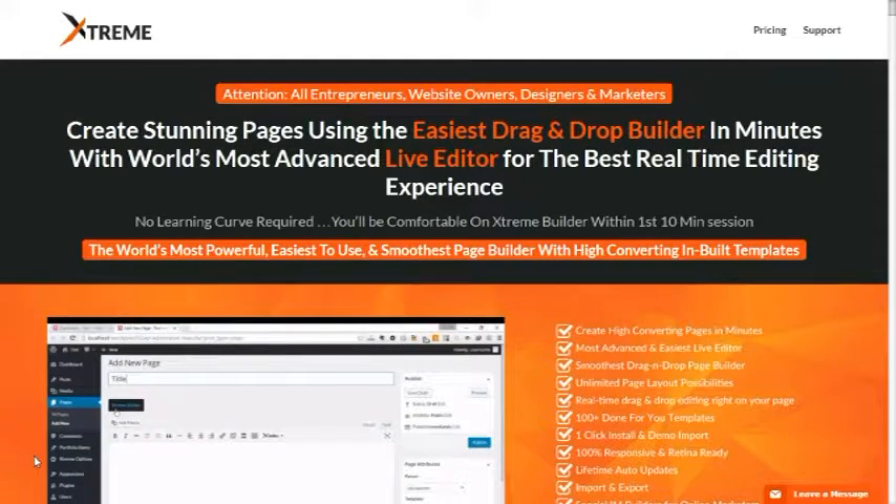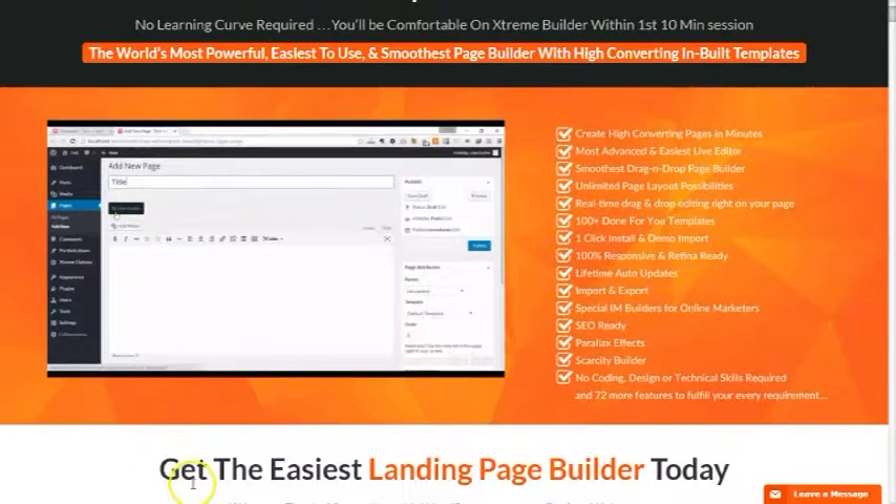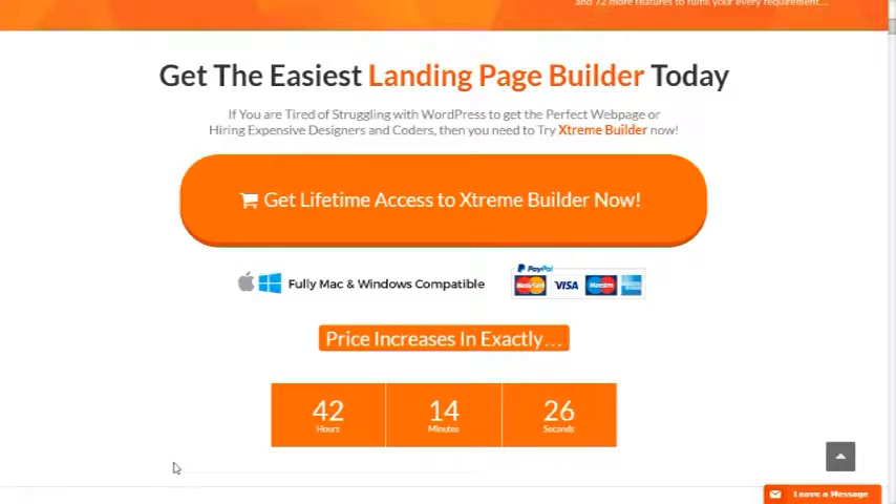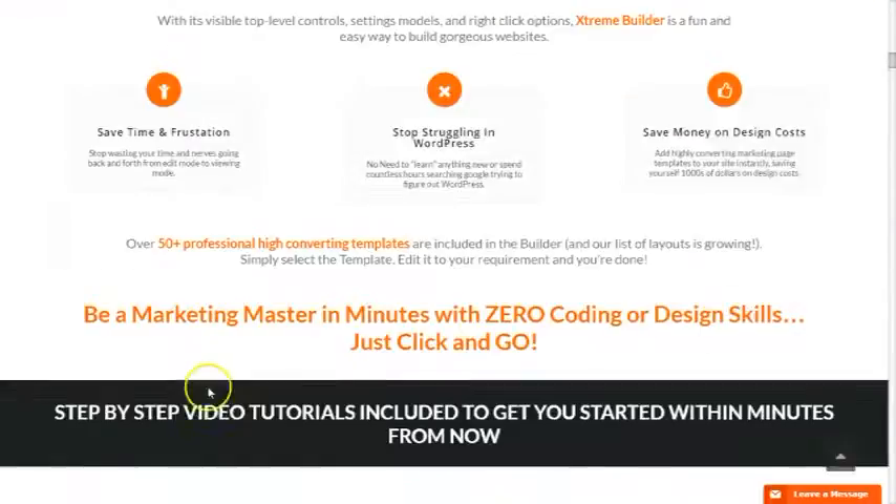You're comfortable on Extreme Builder within the first 10 minutes of your session. If you are already tired of struggling with WordPress to get a perfect webpage for your business or for your landing pages that will engage your customers to buy your product and establish a long-built relationship, then I highly recommend you try Extreme Builder, because aside from being cheap, it is just a simple 3-step formula for building your website pages.